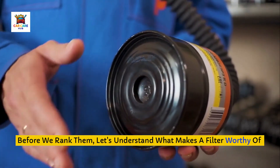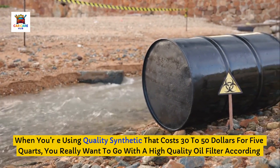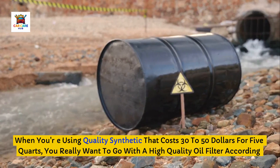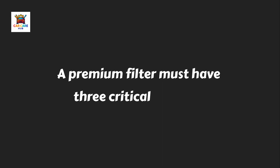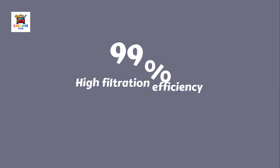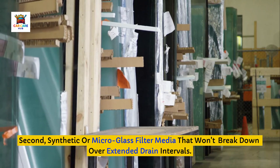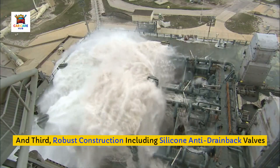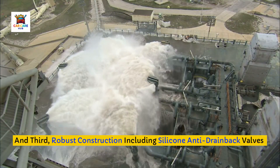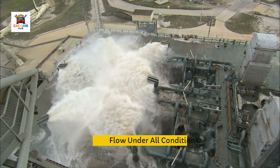Before we rank them, let's understand what makes a filter worthy of synthetic oil. When you're using quality synthetic that costs $30 to $50 for 5 quarts, you really want a high-quality oil filter according to automotive experts. A premium filter must have three critical features: first, high filtration efficiency, ideally 99% or better at capturing particles 25 microns or larger; second, synthetic or micro glass filter media that won't break down over extended drain intervals; and third, robust construction including silicone anti-drainback valves and reinforced bypass valves to prevent dry starts and maintain oil flow under all conditions.